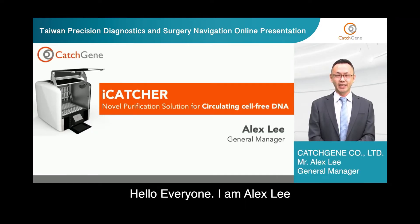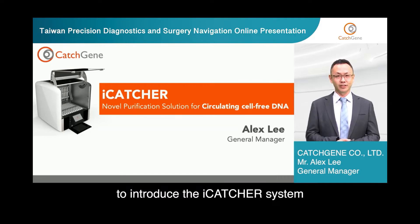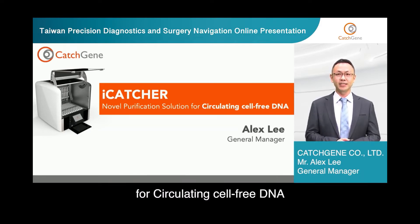Hello everyone, I'm Alex Li, General Manager of CatchGen. It's my pleasure to be here today to introduce the iCatcher system, which is a novel purification solution for circulating cell-free DNA.